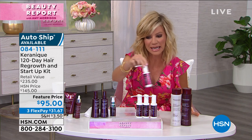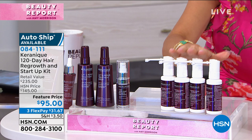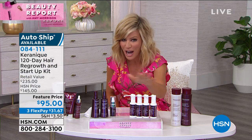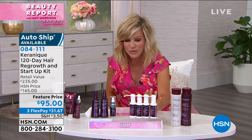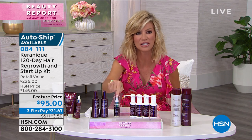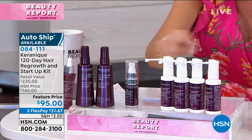So you get four hair regrowth treatments — that's 120 days, a $100 value right there. For $5 less, we're including their brand new seven-day jumpstart serum to use on your scalp — a $49 value. So right there we're at $150. We're also going to include not one, but two root boost volumizers — another $30 value. We're also including a $28 shampoo and a $28 conditioner.